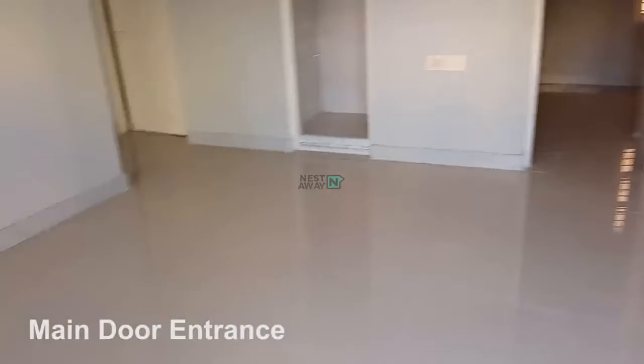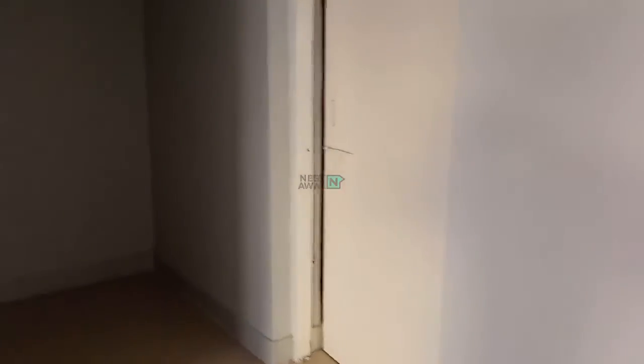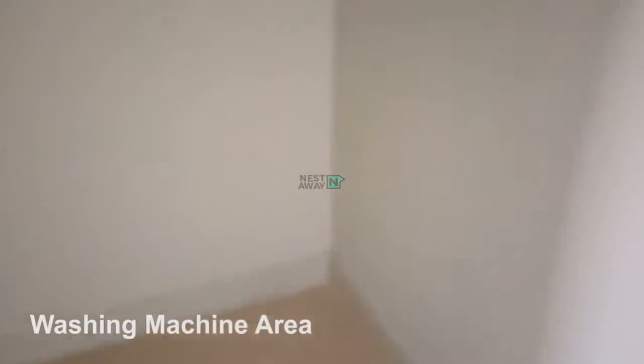This is the main door entrance of the house. This is the kitchen area with built-in wooden cabinets. This space is for the washing machine.